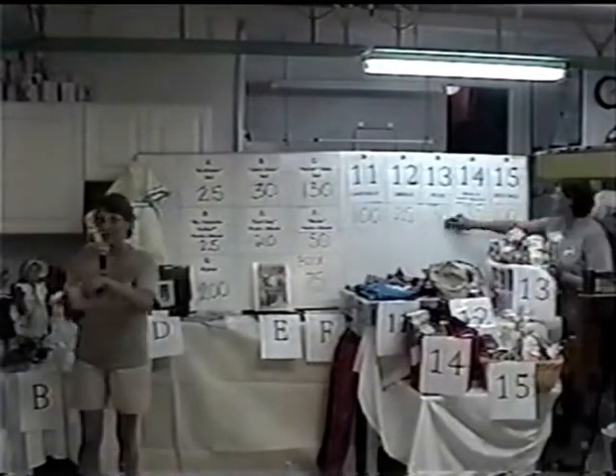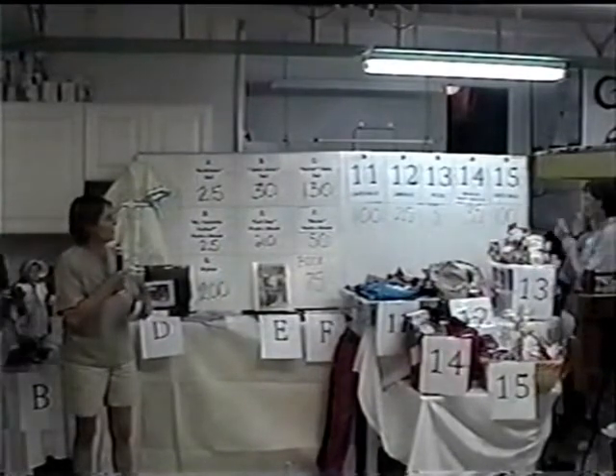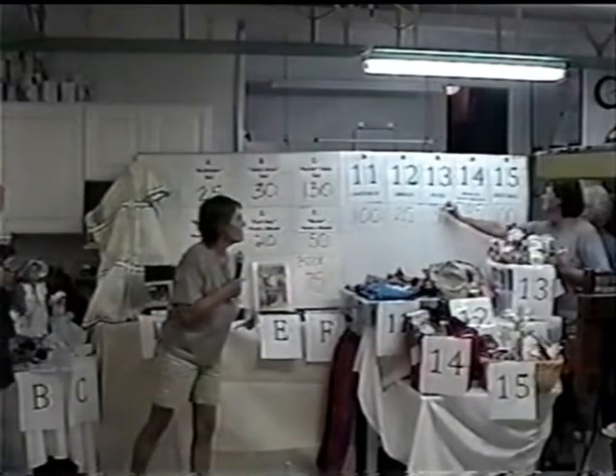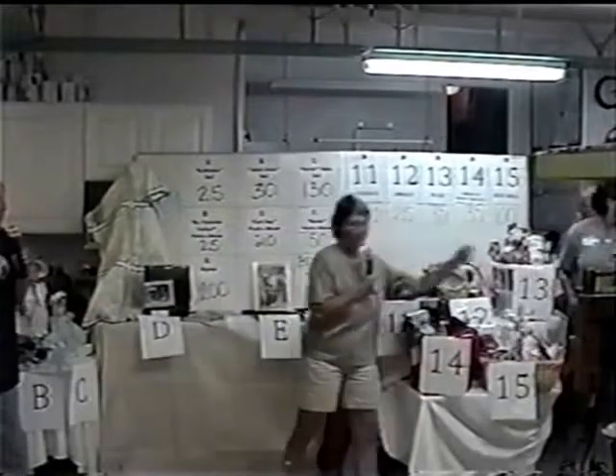I think we should find out what our board is. We can have Joe total up the board there and give us a little amount. Folks, we just want to remind you that we'll be coming to you live until about 4:15 today.